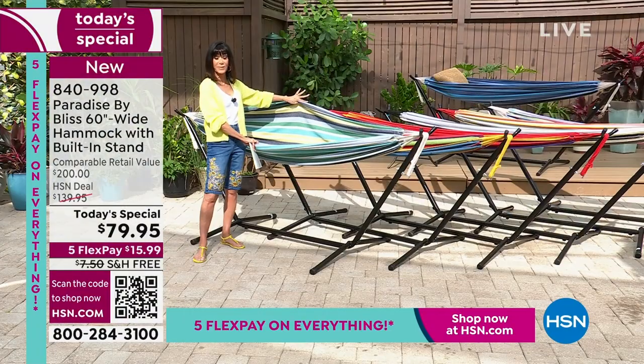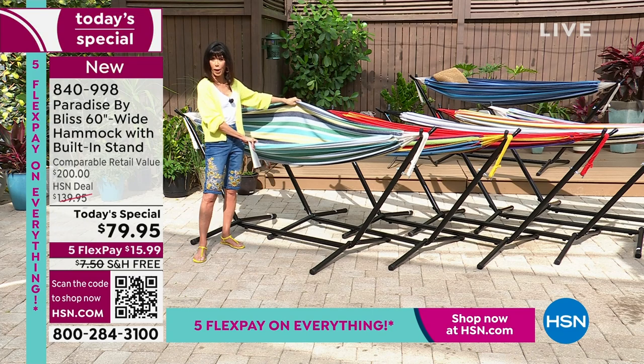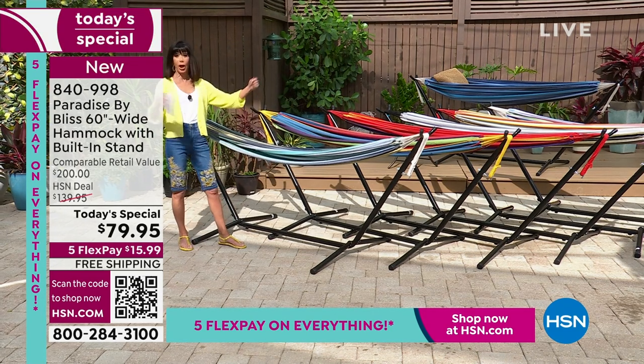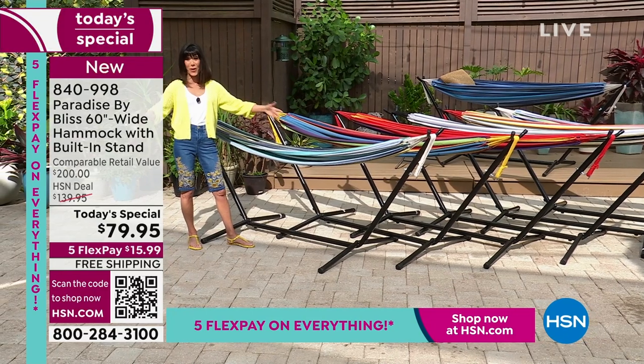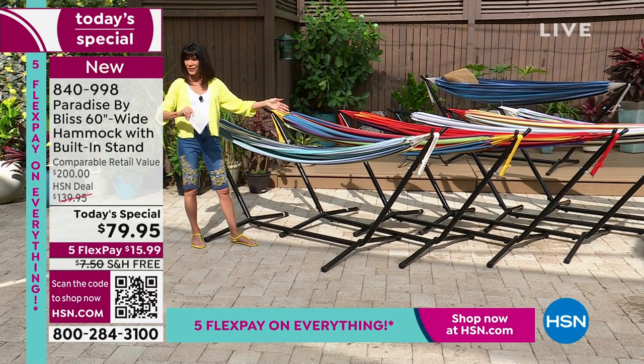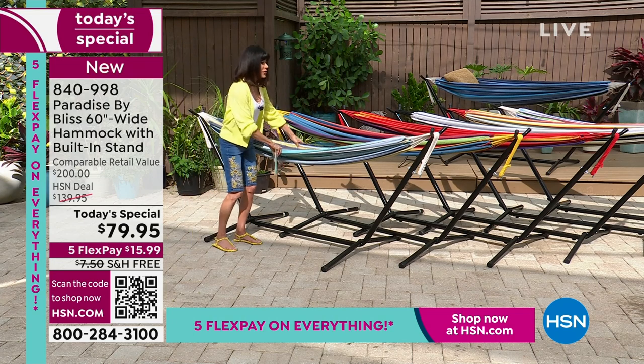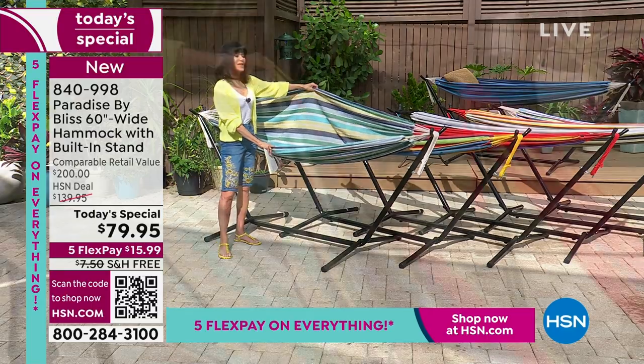Comparison shopping earlier — you're looking at $200 in a heartbeat — because you're not just getting the hammock, you're getting the stand. It even comes in a great case you can take anywhere with you. Not $159.95, not $139.95 — $79.95 today.